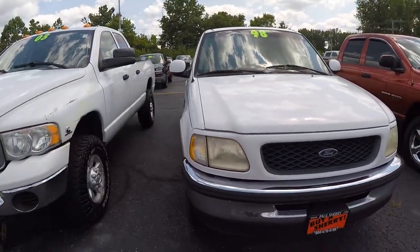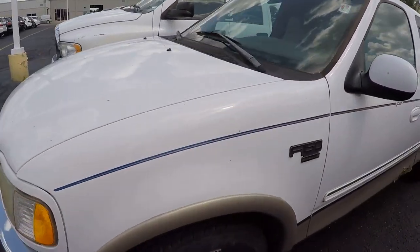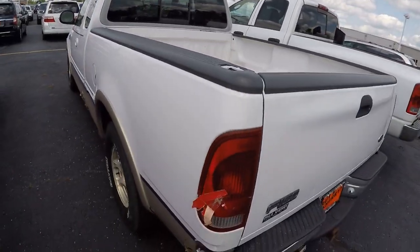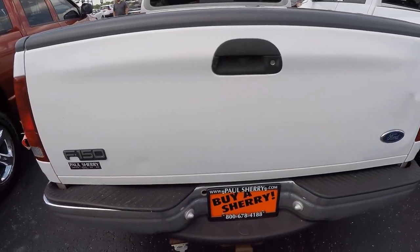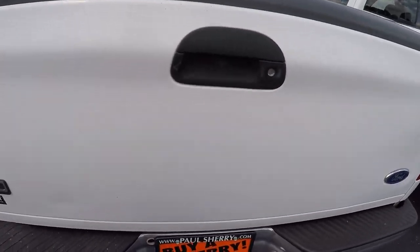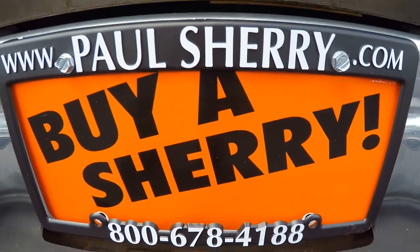It's a Ford — if you wanted something to last, maybe we'll get you into a Ram someday. Again, this is a 98 Ford F-150, stock number 28881 BT. My name is Nate — be great and buy at Sherry. Thank you.